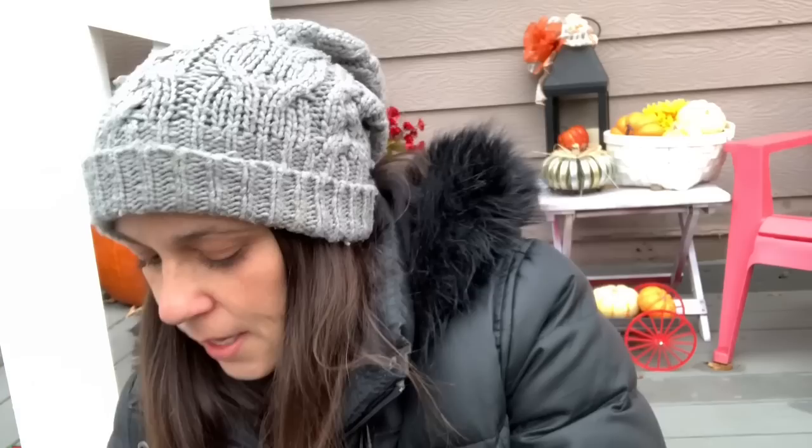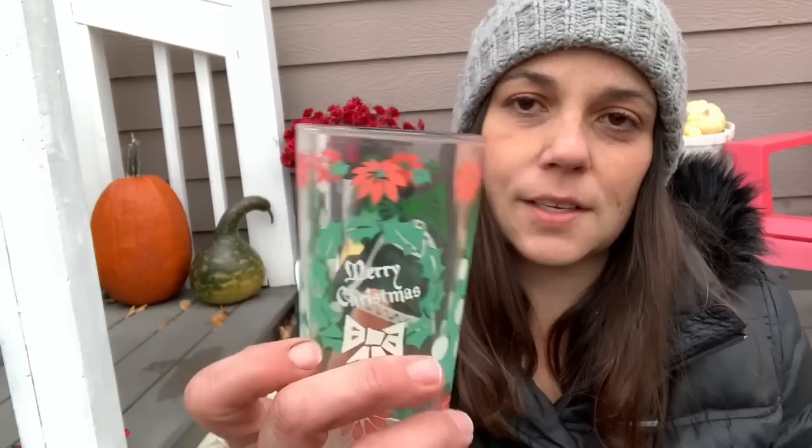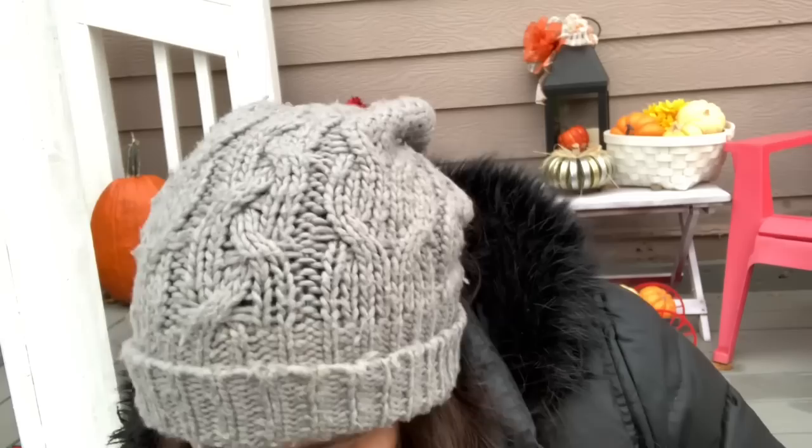I only found three of these but I adore them — they're Christmas glasses. They didn't start out this color but because they faded they look really cool now. They say Merry Christmas and have these funky trees. I'll keep my eye out for a fourth one; we're going to use these as glassware. There's no marking on them.